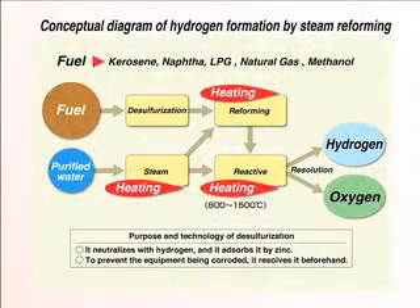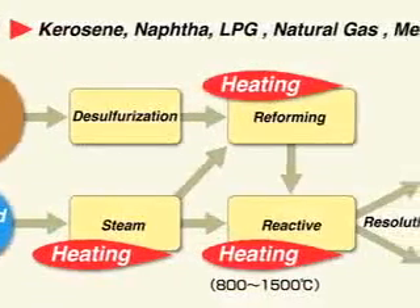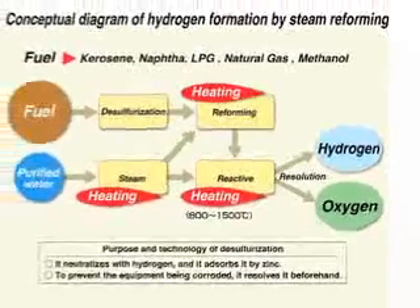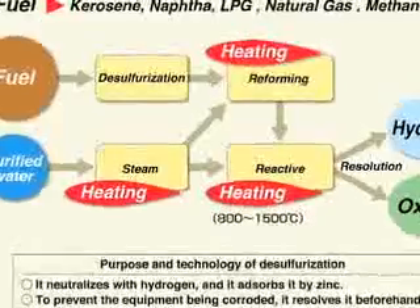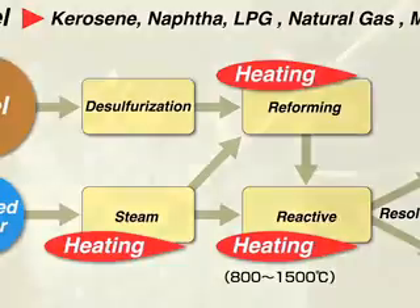Currently, approximately 50% of the world's hydrogen and 90% of the hydrogen in the United States is produced through steam reforming. This method presents a variety of issues, such as the requirement of large-scale facilities, dependency on petroleum-based fuel, and the emission of carbon monoxide and carbon dioxide due to reliance on a separate energy source to convert water to steam.